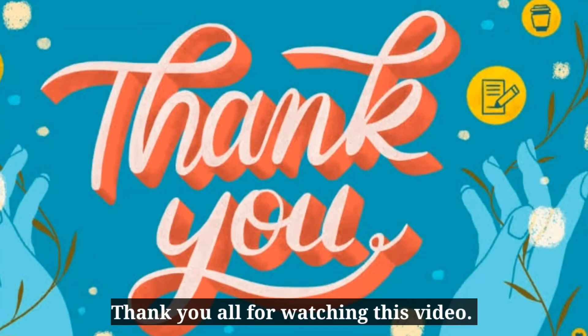Thank you all for watching this video. If you like this video, subscribe to Footprints for more videos.